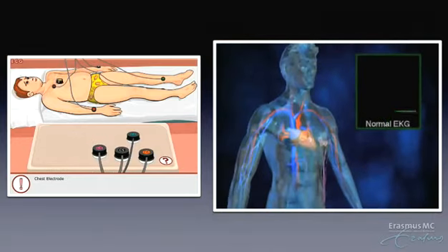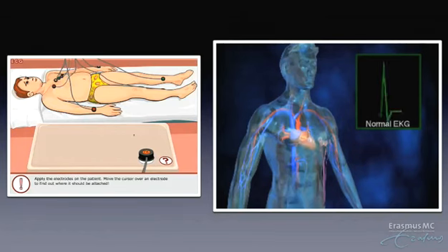Sometimes a problem with the conduction system causes the heart to beat too fast, too slow, or to have an erratic or irregular beat. A test called an electrocardiogram, or EKG, can measure and record the heart's electrical activity.